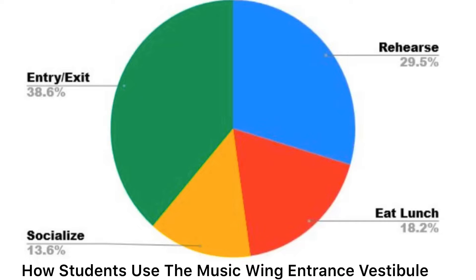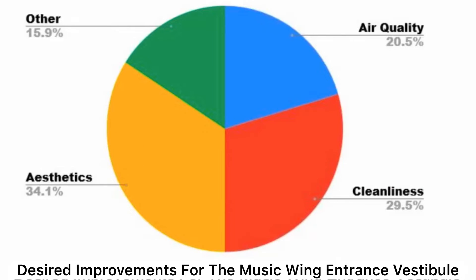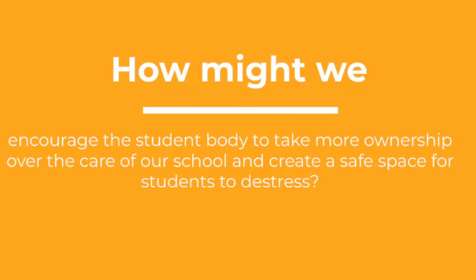We conducted interviews and student surveys to learn what would be useful within the space and what was currently problematic. Our surveys were used to find how students use the space and any improvements they'd like to see. With the survey results, the question we addressed was: how might we encourage the student body to take more ownership over the care of our school and create a safe space for students to de-stress?